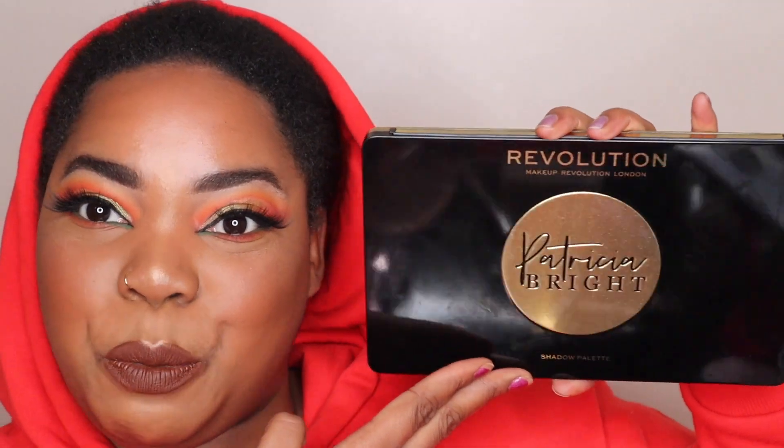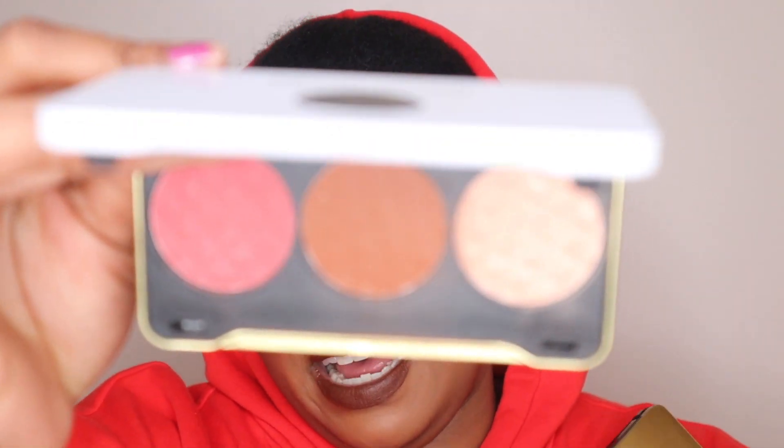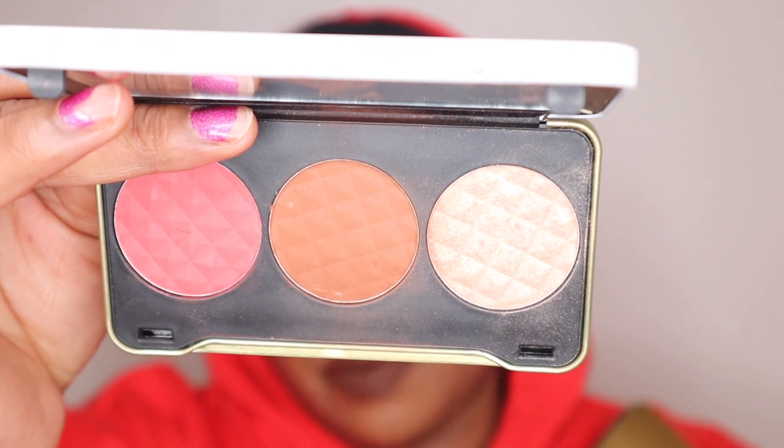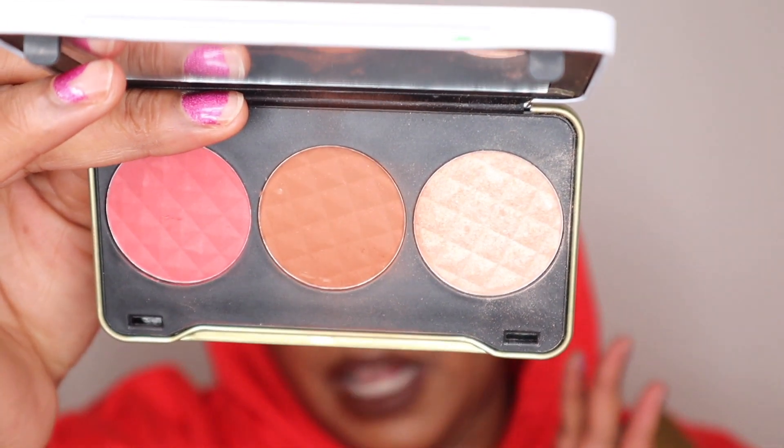We're talking about the Patricia Bright palette. Patricia Bright has collaborated with Makeup Revolution to create six palettes — two eyeshadow palettes and four face palettes. In the face palettes, which I also have here, they have a blusher, a bronzer contour shade and a highlight shade, which vary depending on which palette you pick up.